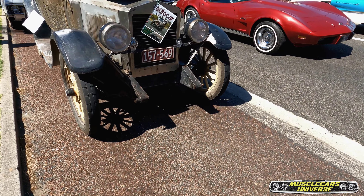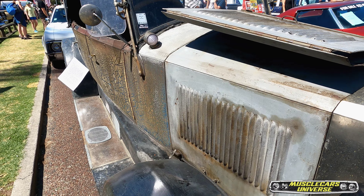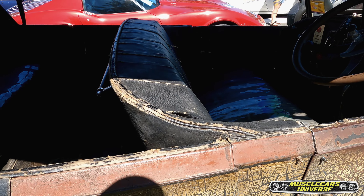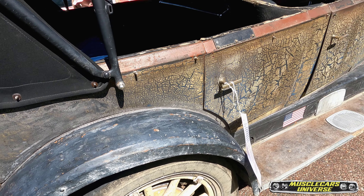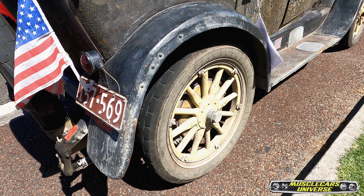If I'm not mistaken, this is a still completely original 1910 or 1920 car — not sure of the year. You can tell it's original because it's extremely weathered and consumed by time. Look at the wheels — not a single thing has been restored. It is exactly as it was.